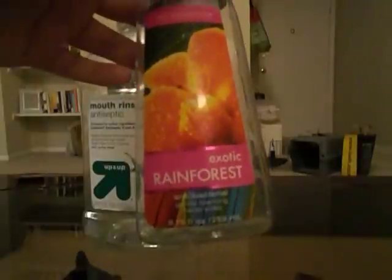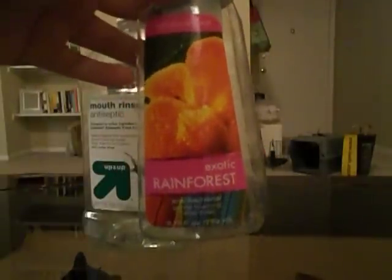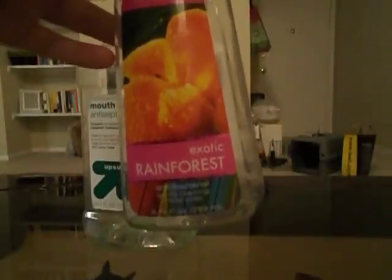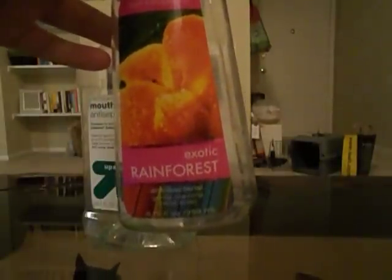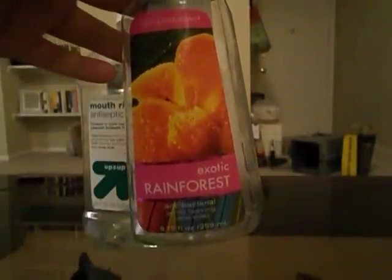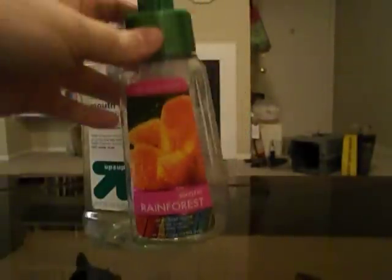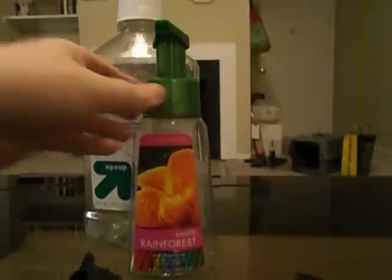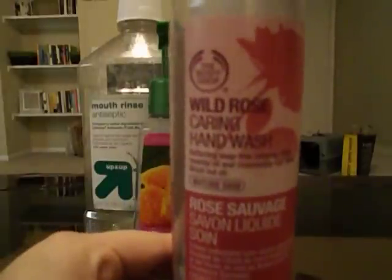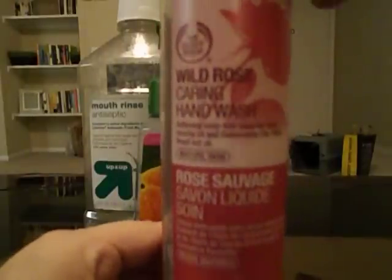I used up one of my Bath and Body Works antibacterial gentle foaming hand soaps — I use one of these every month, either from the bathroom or the kitchen. This was the Exotic Rainforest scent; I bought it back in March. It was okay, the scent wasn't anything spectacular, and I wouldn't repurchase it.